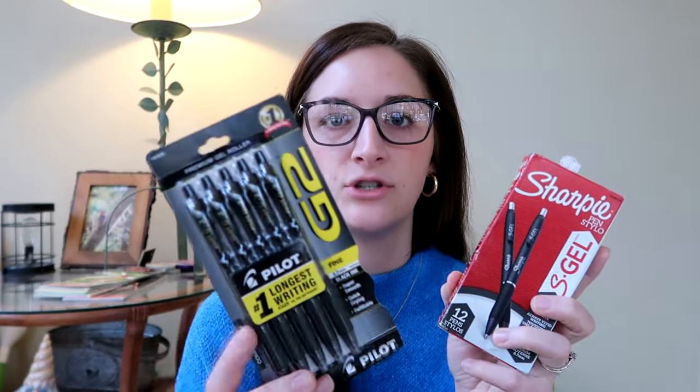I'll link the ZS12 pens below. My tried-and-true pens that everyone steals as well are the Sharpie S-Gel and the G2 Pilot pens — both 0.7, black ink gel pens. These are just classic, really good quality pens. I'll link all of these below for you guys.